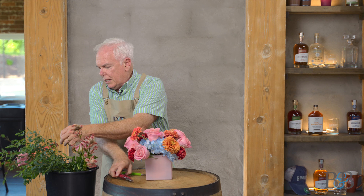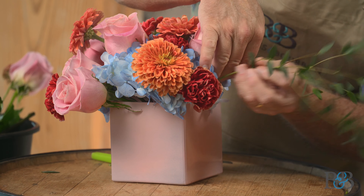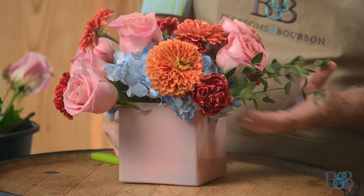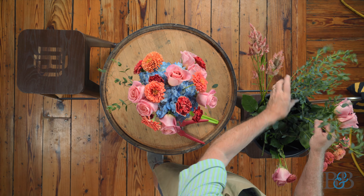I'm going to put a little greenery to kind of soften the edge. This is going to help elongate the arrangement visually — give it a little more line. You can already see how that kind of pulls out the visual aspect of it.